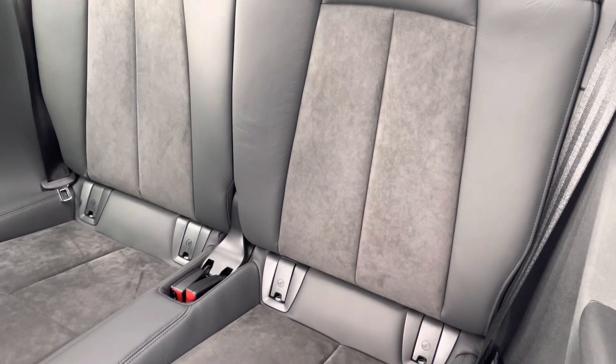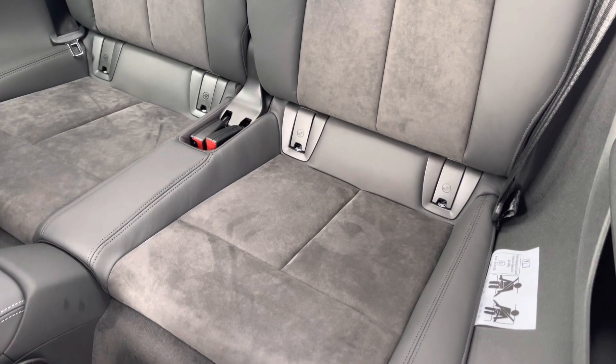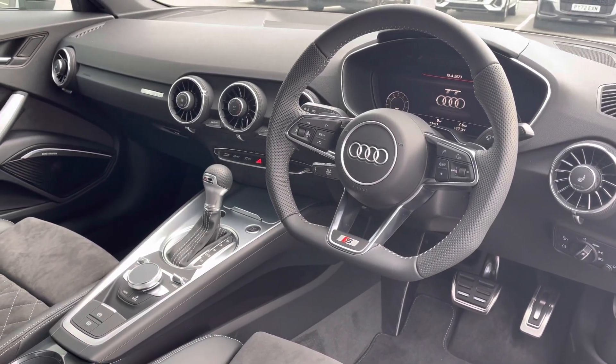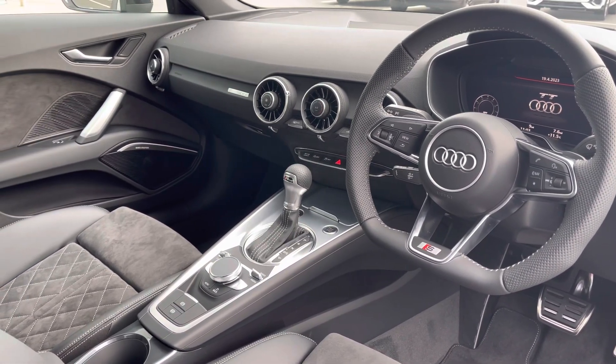The TT can accommodate two passengers in the rear, and it features the Alcantara and leather upholstery with ISOFIX anchor points at the base. It also features the flat bottom leather-wrapped multifunction steering wheel with a very driver-focused, clean and sporty interior.